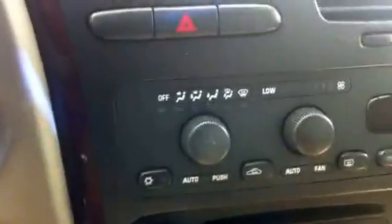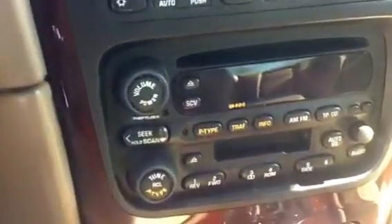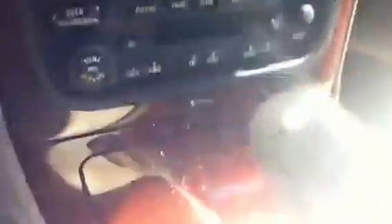Here's the dash. We have our AC controls, CD, cassette player, as well as radio. Storage space and the middle console.